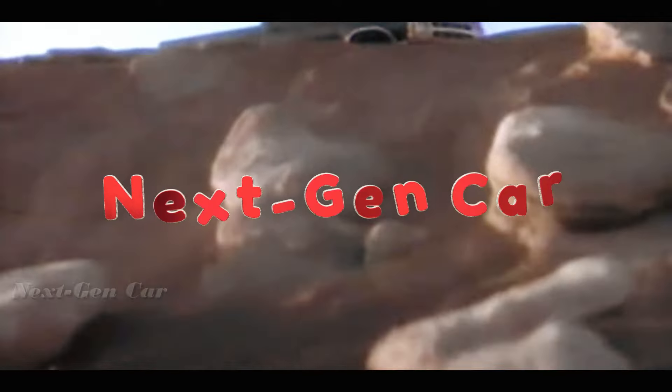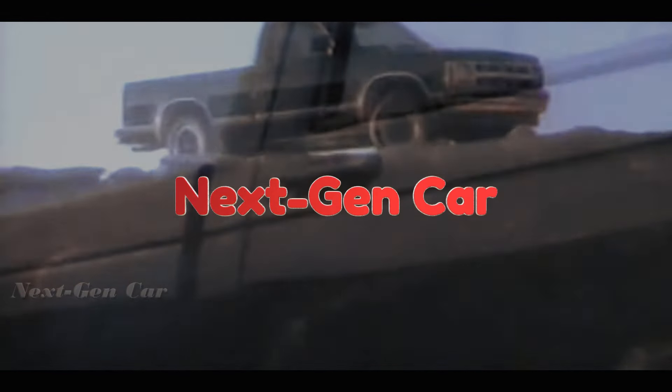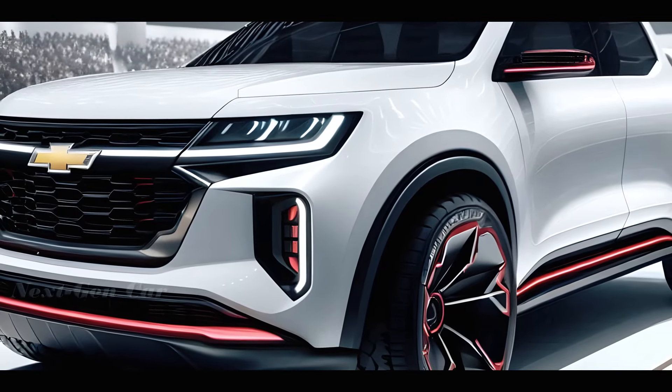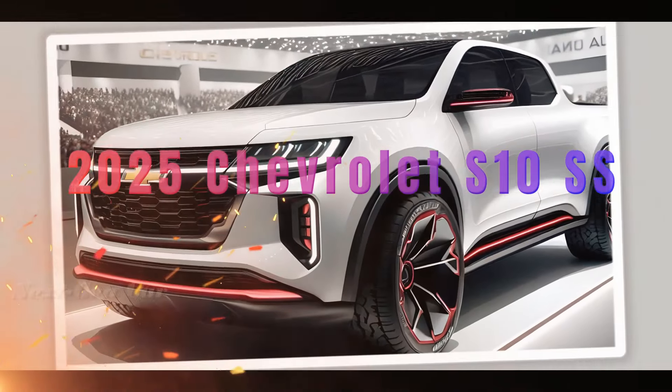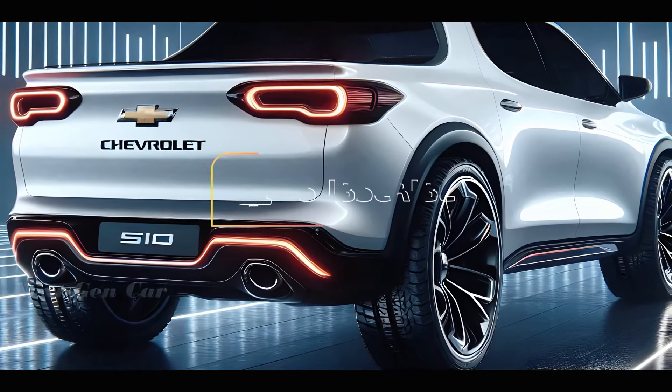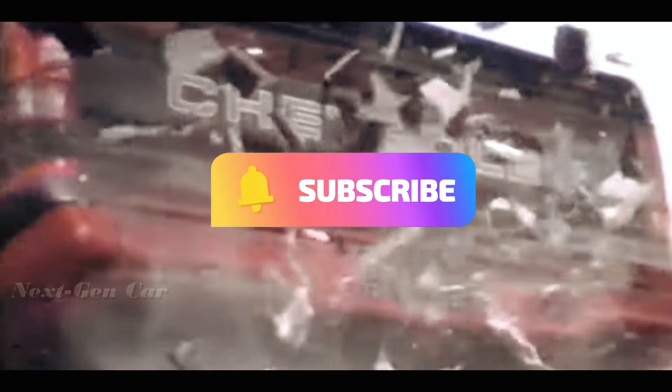Welcome back to Next-Gen Car. Today we're diving into the future of automotive excellence with an exclusive sneak peek at the highly anticipated 2025 Chevrolet S10 SS. Before we continue, make sure to hit that subscribe button and ring the notification bell to stay up to date with all things automotive.